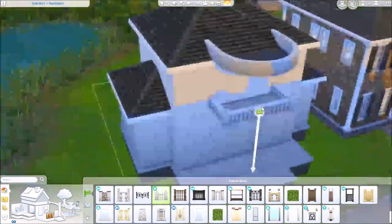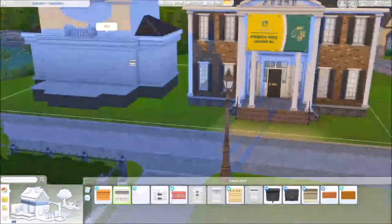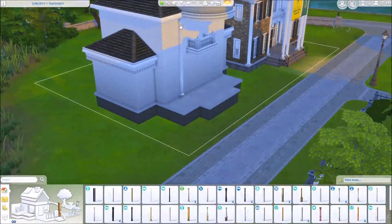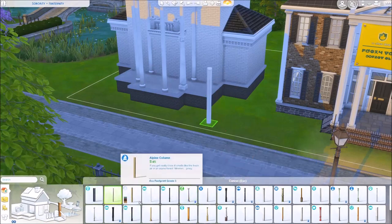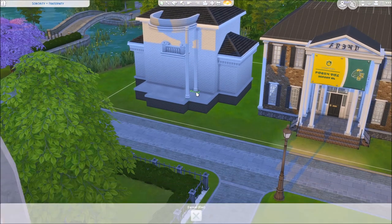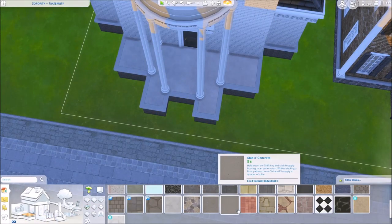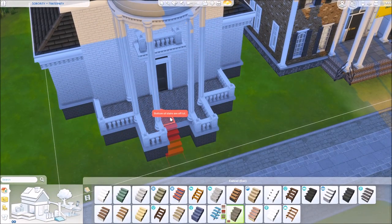I actually made Sims for this household already, so if you want to use the ones I made, they are on my gallery. My name on the gallery is Stani Dome — S-T-A-N-I-D-O-M-E — which is so stupid, I'm sorry. I made them custom content free because I was going to potentially release all of this as a save file. They're marked as having custom content though, because I have replacement default eyes and skins, but you should be just fine to download them into your game — no custom content required.